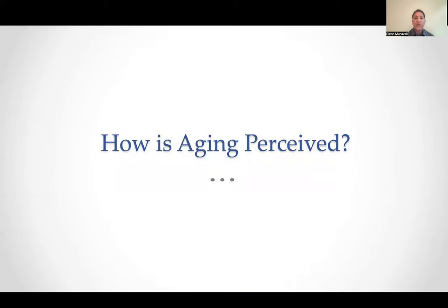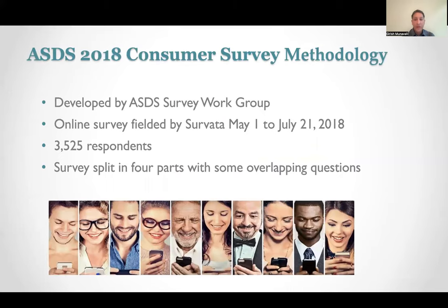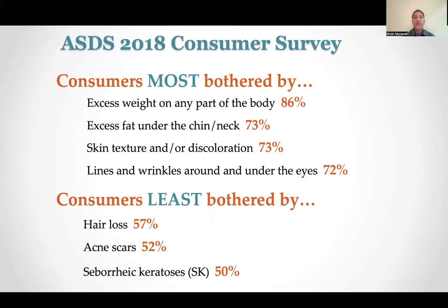How is aging perceived? Why is this such a big deal? All things being equal — if you're going for a job or looking for the attention of another — having a youthful appearance is obviously going to give you an advantage. The ASDS, the American Society for Dermatologic Surgery, does an annual survey, and it gets bigger and bigger. Consumers are most bothered by excess weight on the body, skin texture and discoloration, and aging lines and wrinkles around the eyes. They are least bothered by hair loss, acne scarring, and seborrheic keratosis. So photoaging bothers consumers more.